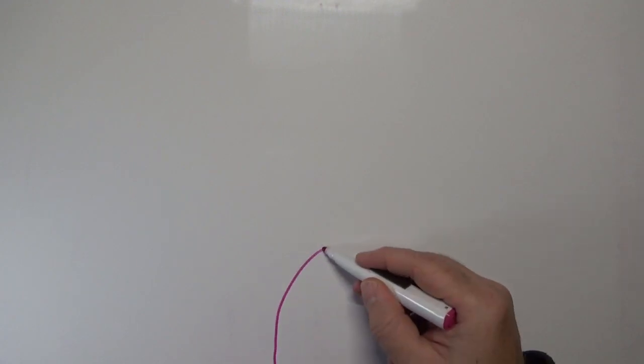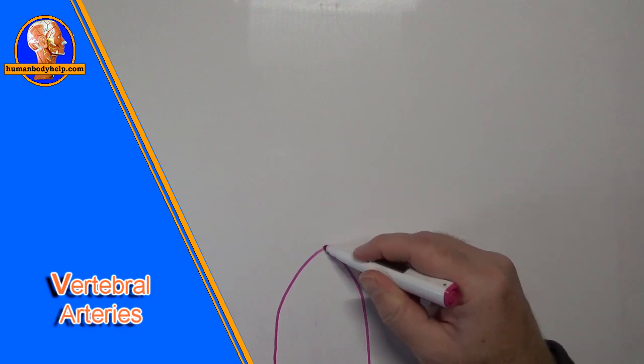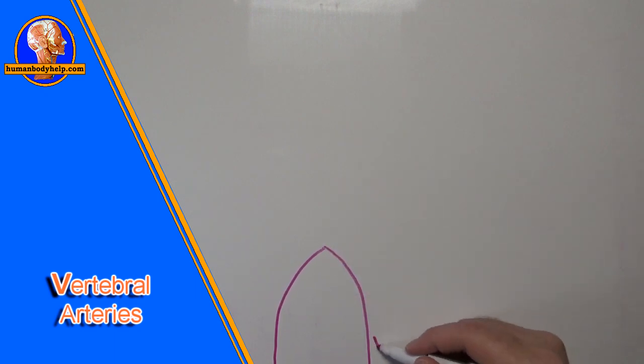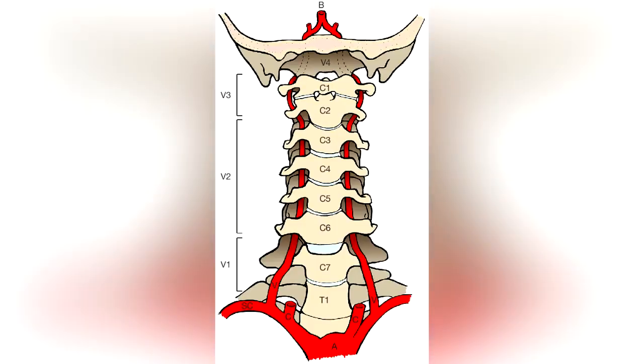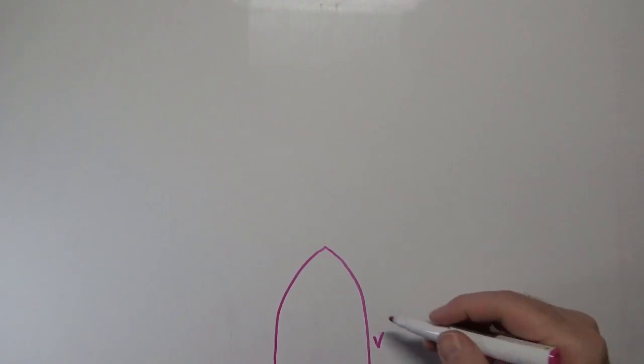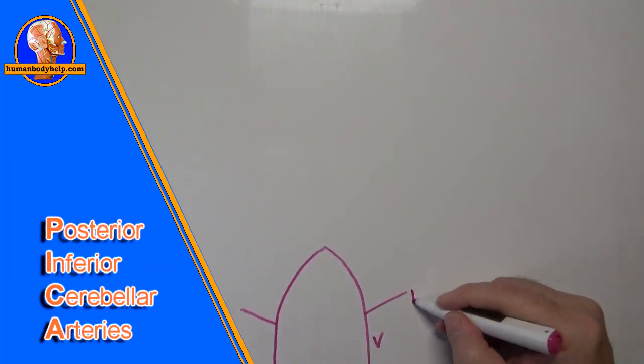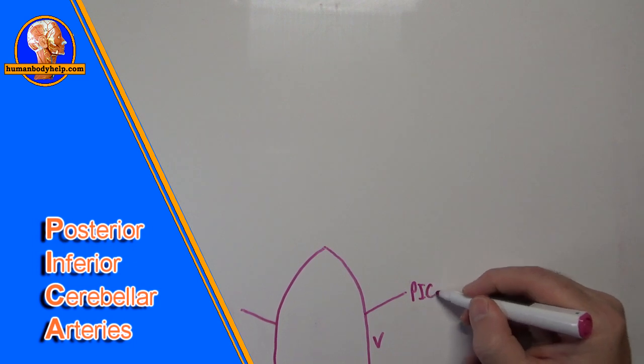We'll start by drawing the posterior circulation first, beginning with the vertebral arteries, which I'll label with a V. The vertebral arteries branch off the subclavian arteries, pass upward through the transverse foramen in the cervical spine, then turn medially to ride along the posterior arch of atlas, and ascend up through the foramen magnum. Once inside the skull, they give off the posterior inferior cerebellar arteries, abbreviated PICA.